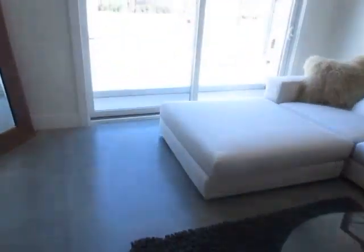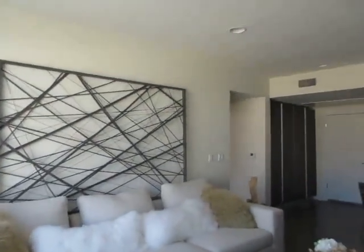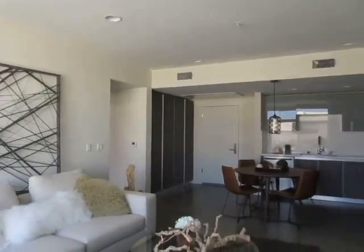You will receive the property address with simple viewing instructions shortly. We hope you love it.